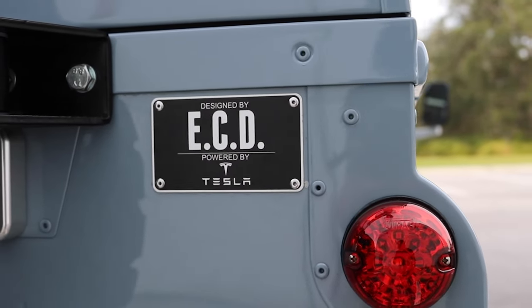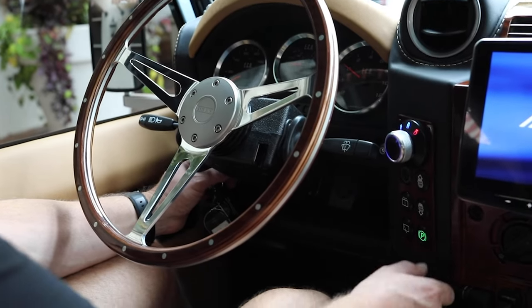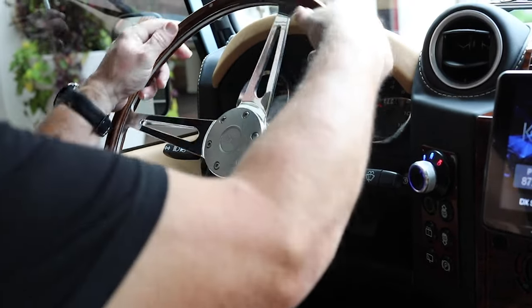So now clients can not only go with a conventional diesel or gas engine, but also have the ability to get a Tesla Model S motor, which provides incredible performance as well as efficiency.